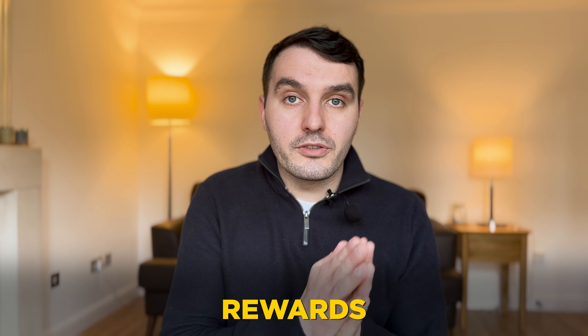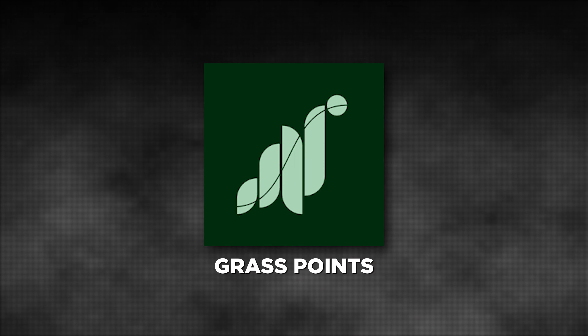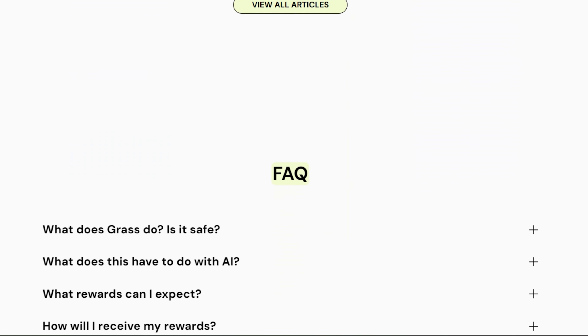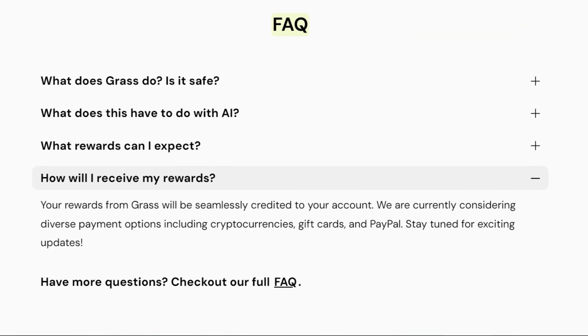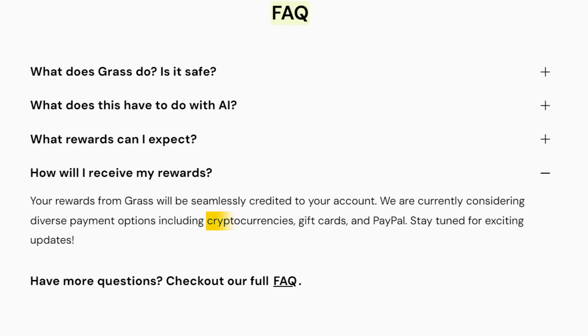Let's talk about rewards. You're going to be earning GRASS points. On the FAQs at the bottom of the website, you can see they're currently exploring diverse payment options including cryptocurrencies, PayPal, or gift cards. I expect we're probably going to see a GRASS token come into play, and any early adopters like you and me will be able to transfer our GRASS points into that currency at a later date. Because this project is so passive and so easy, there's no reason why anybody watching this video shouldn't be joining and starting right now.